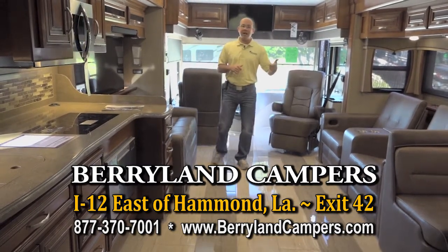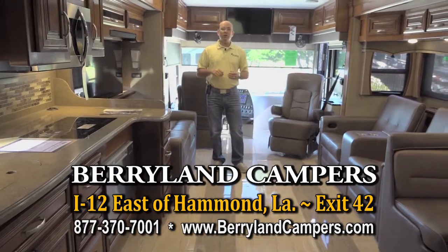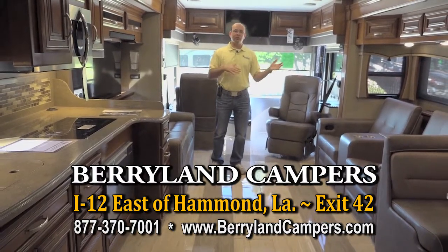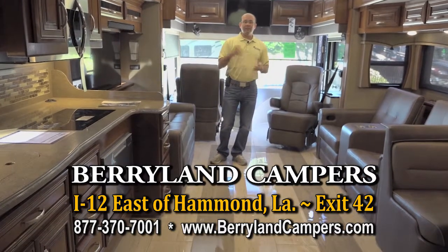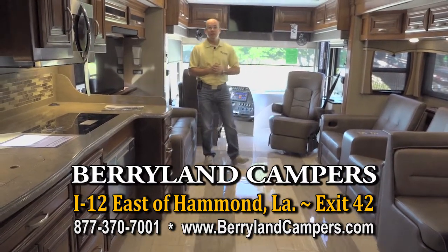Go to our website — you can click and sort by gas or diesel, sort by size as far as the length of the motorhome, and see exactly what we have in stock. Visit us on the web or come by and see us at I-12, exit 42.